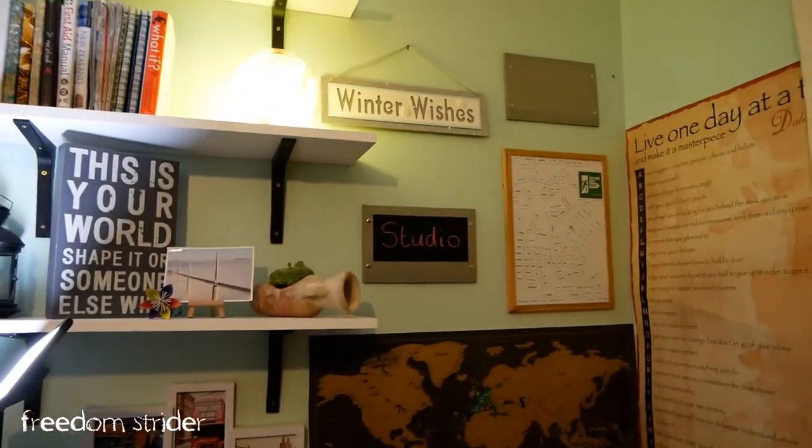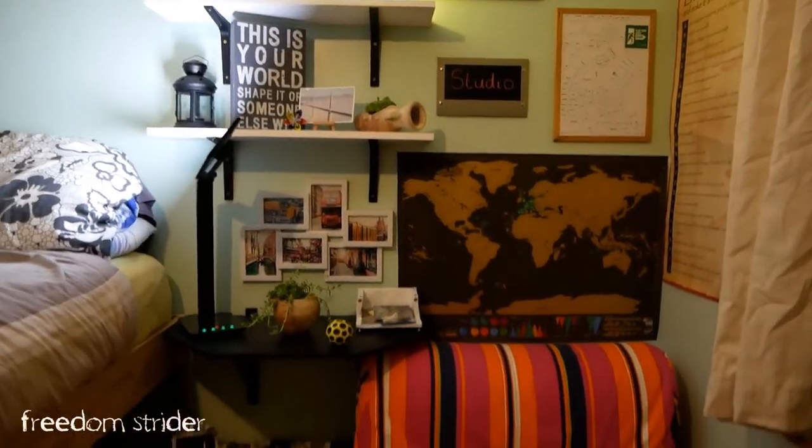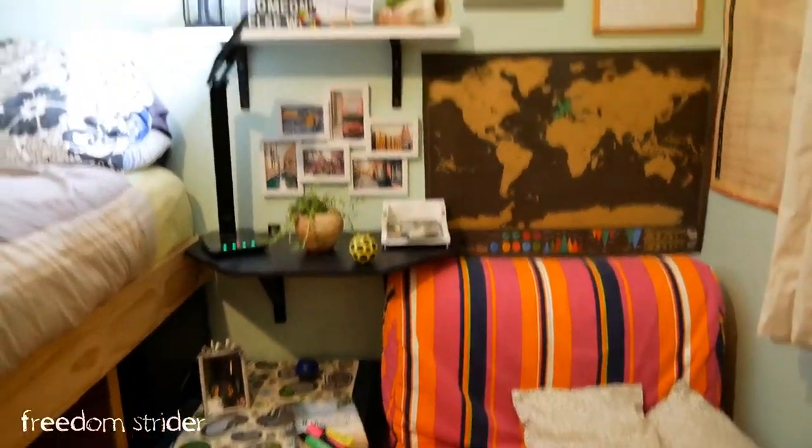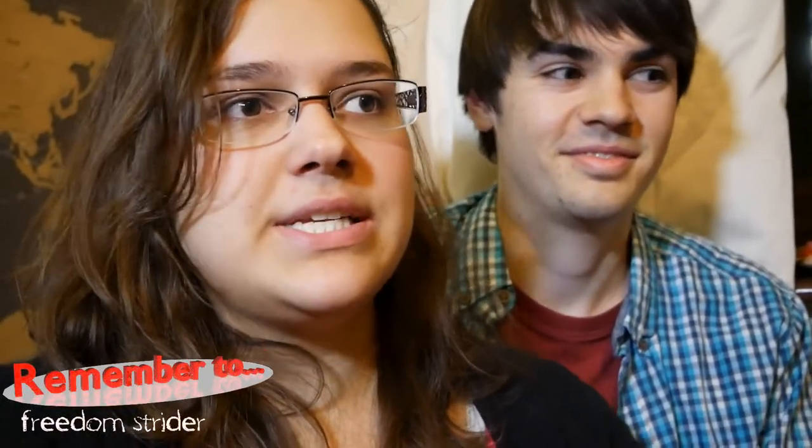It is still in development — this wall can change — but this is roughly what it's going to look like. I quite like it. So, this is our small room. It doubles as our office, studio, bedroom, and basically storage.